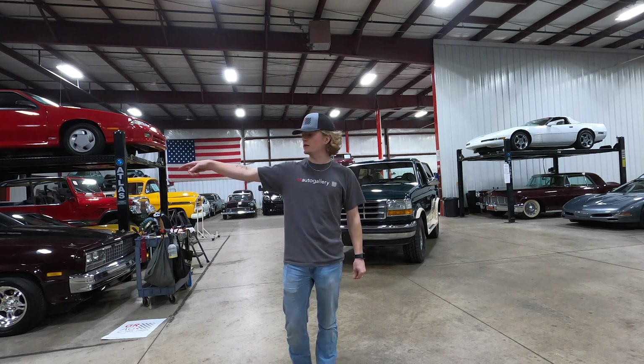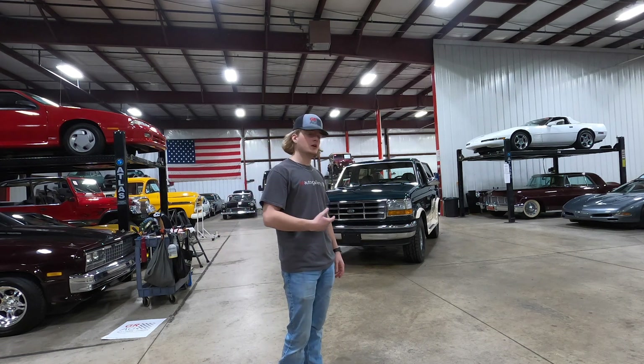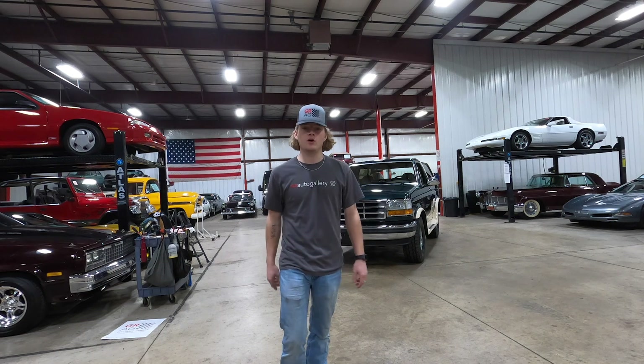Then I'm going to pull it up over on the lift to show you the underside so you can see the exhaust, frame, suspension, and the drivetrain. Then I'm going to walk around with the camera showing the overall condition of the truck and some other cool features. And last but not least, we're going to give you guys a running video, so stay tuned and I hope you enjoy.